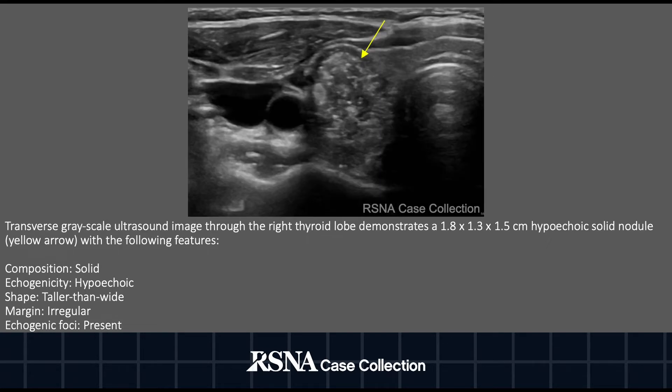The second image is a transverse grayscale ultrasound image through the right thyroid lobe that demonstrates a 1.8 by 1.3 by 1.5 centimeter hypoechoic solid nodule, as denoted by the yellow arrow, with the same features as the previous image: the composition is solid, the echogenicity is hypoechoic, the shape is taller than wide, the margin is irregular, and echogenic foci are present.